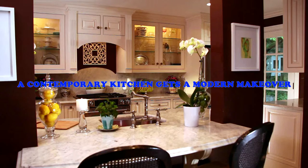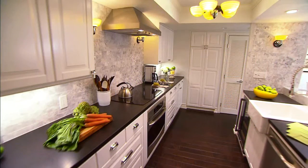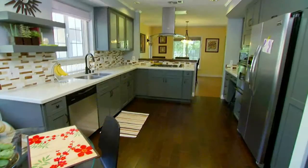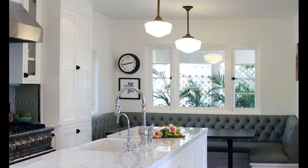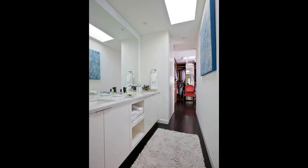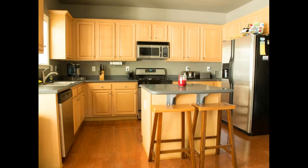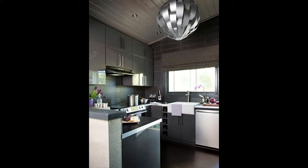A contemporary kitchen gets a modern makeover. This contemporary kitchen was originally designed and built as a bachelor's kitchen, and it showed. The kitchen was tucked away — out of sight, out of mind. The lines were clean and understated and not very functional. The current layout forced the cook and helpers to face a wall at all times.